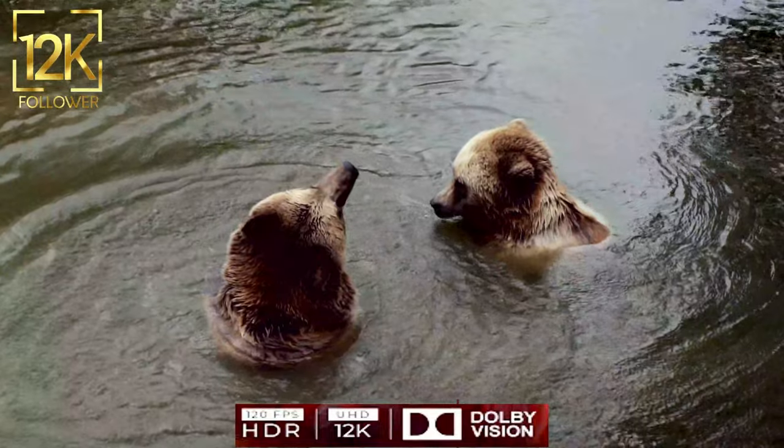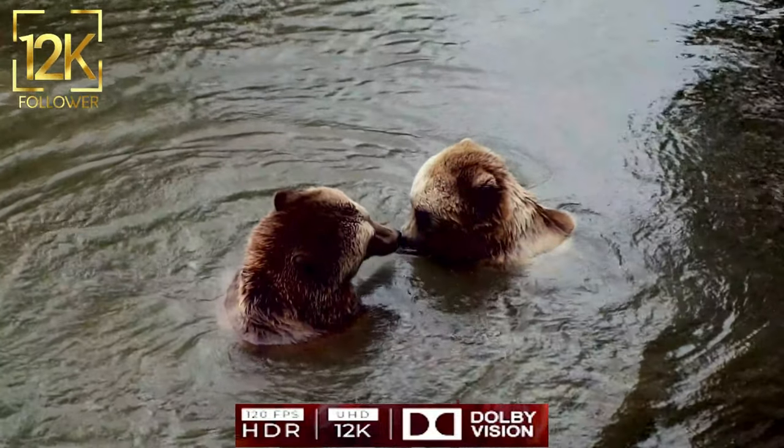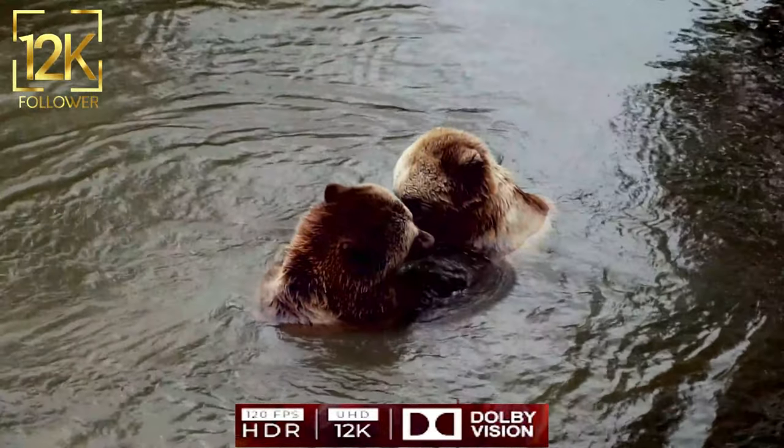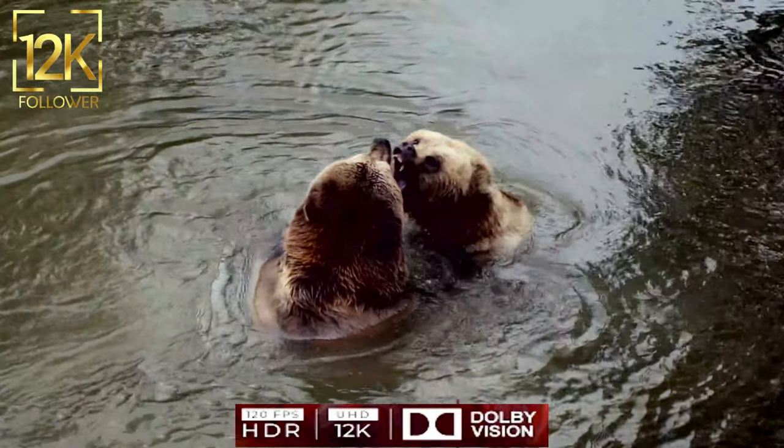Bears are characterized by their huge and durable body, some of which can weigh up to thousands of kilograms. Their body is characterized by thick and wide fur that serves to protect them from extreme temperatures and wounds.